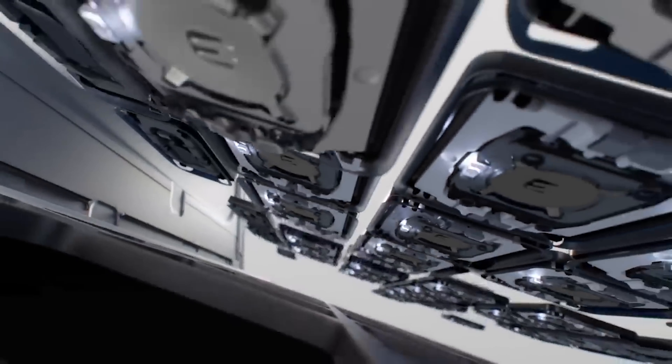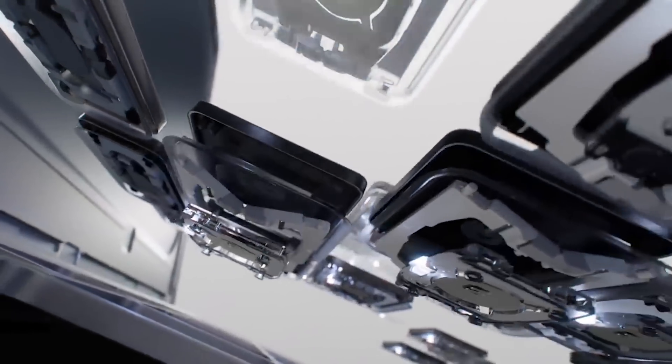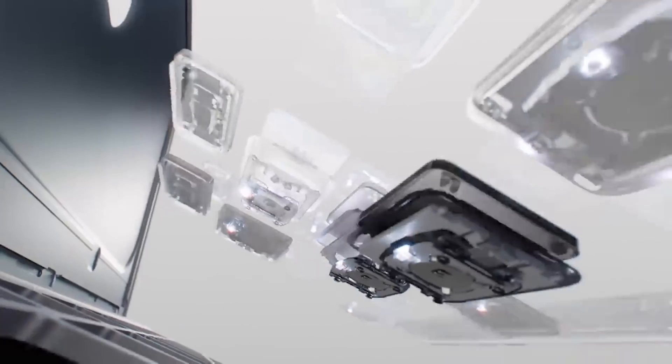Just last year, Apple committed to using 100% recycled cobalt in batteries by 2025 — that's just next year. And many of these companies have some really aggressive 2030 sustainability goals that they are inching their way toward.